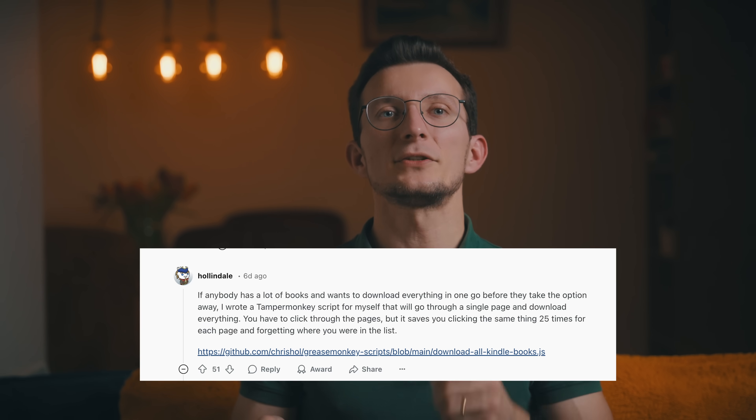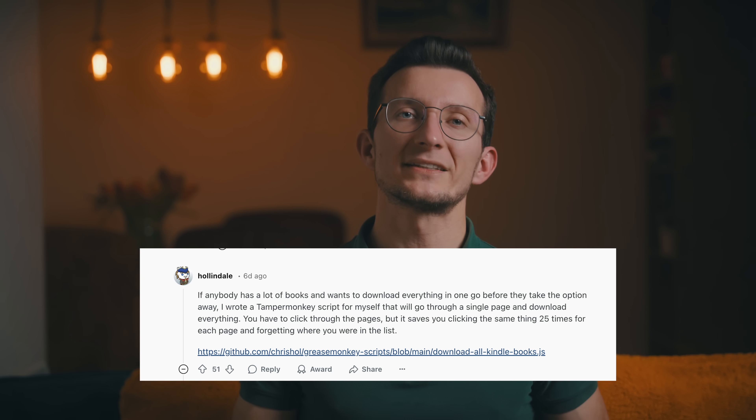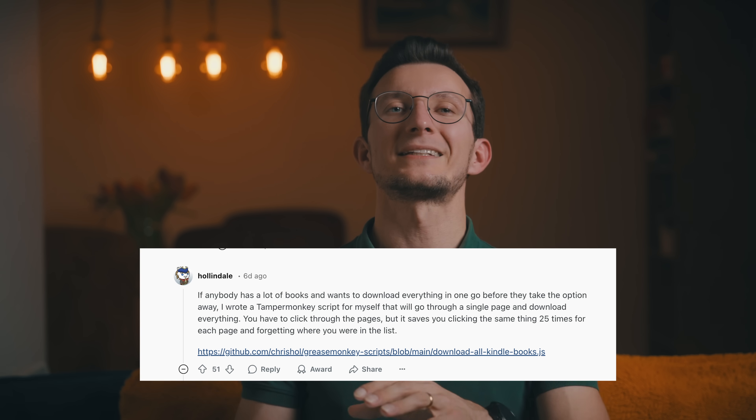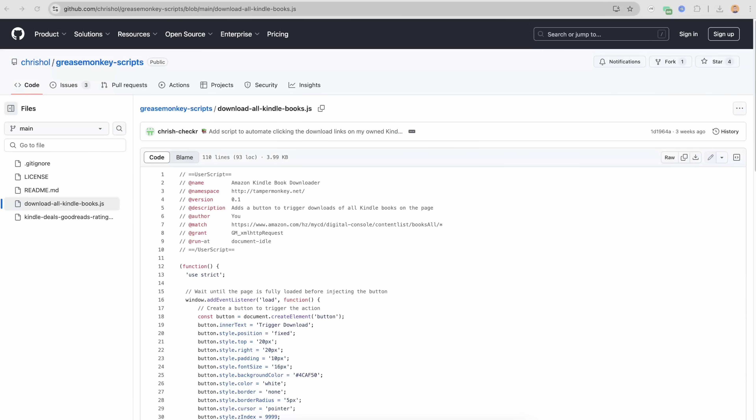Now if you have a ton of books like myself, doing this manually can be a nightmare. But luckily a Reddit user named Holindel created a script that automates the process, saving you from clicking the same thing over and over again for each book. I will link his GitHub repository in the description so you can check it out.